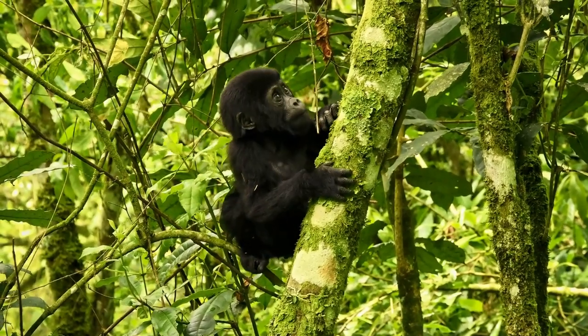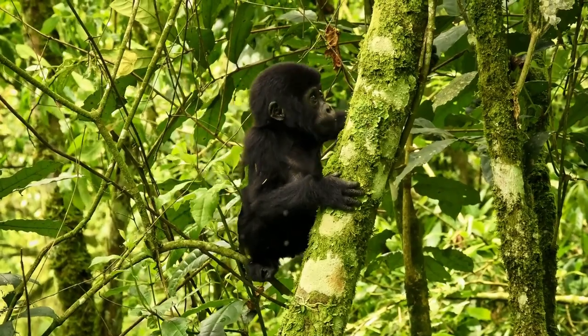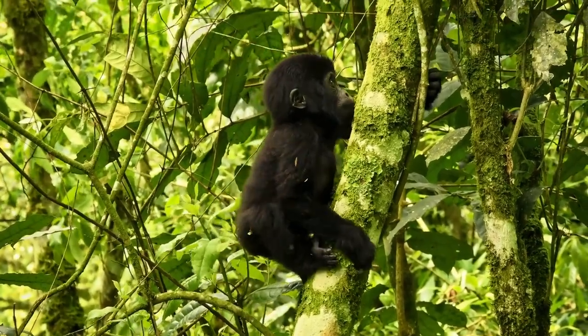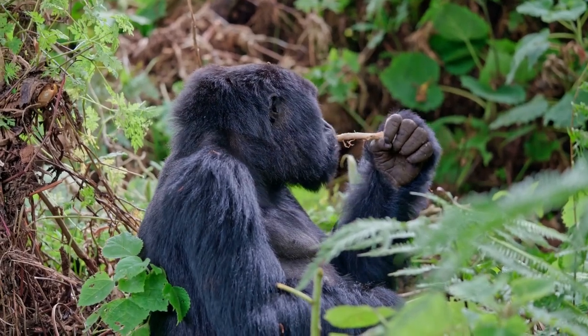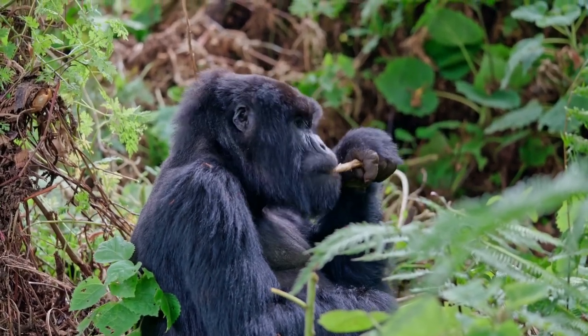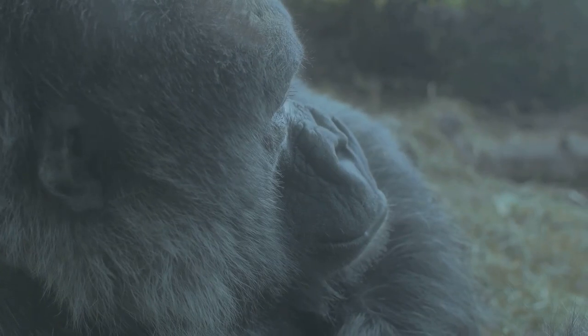One is the mountain gorilla, a rare and endangered subspecies that lives in the mountainous regions of central Africa. These giants are known for their long hair designed to withstand colder temperatures. The other subspecies is the eastern lowland gorilla, which, as the name suggests, prefers the lowland tropical rainforests.